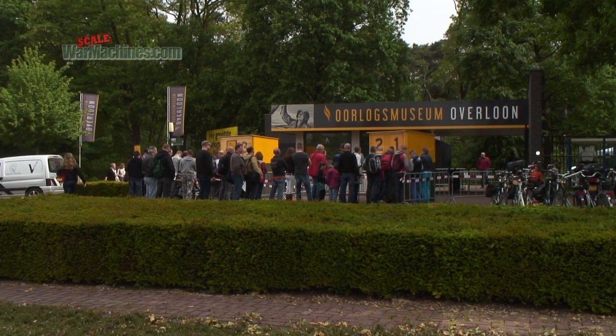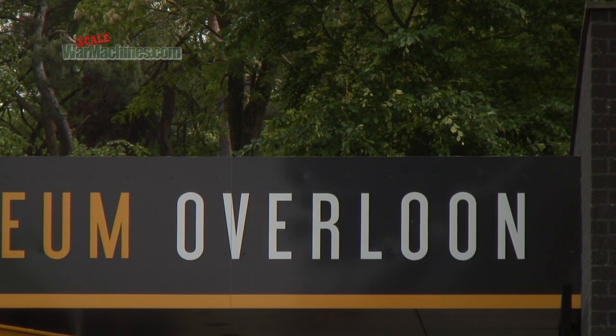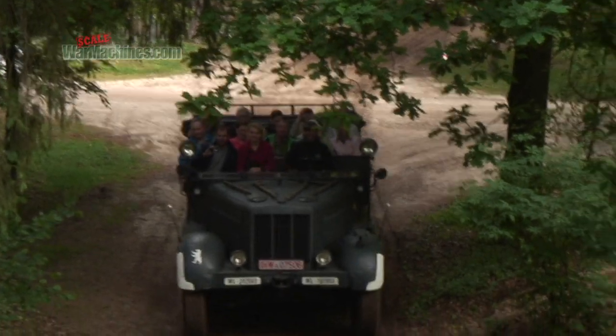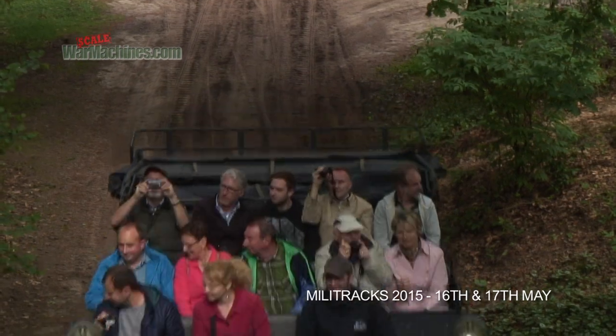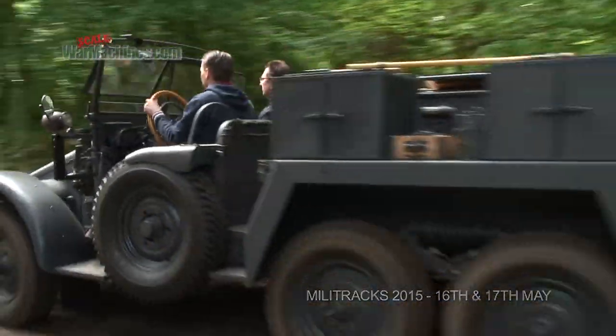This weekend, a very special event will be held at Overloon in the Netherlands. A whole host of rare military vehicles will congregate there for the annual Militrax Military Vehicles Show. We were lucky enough to be invited to cover the event last year and here's our report.